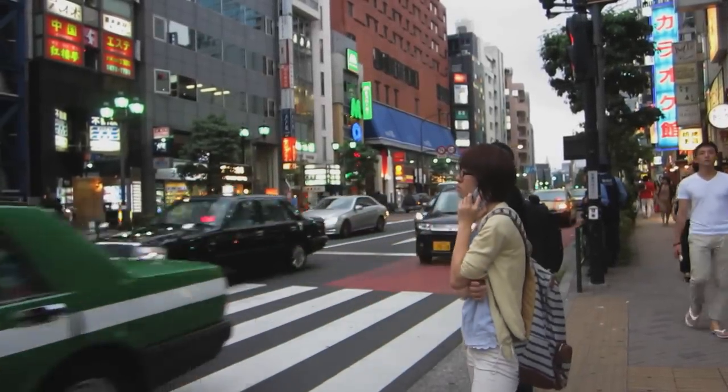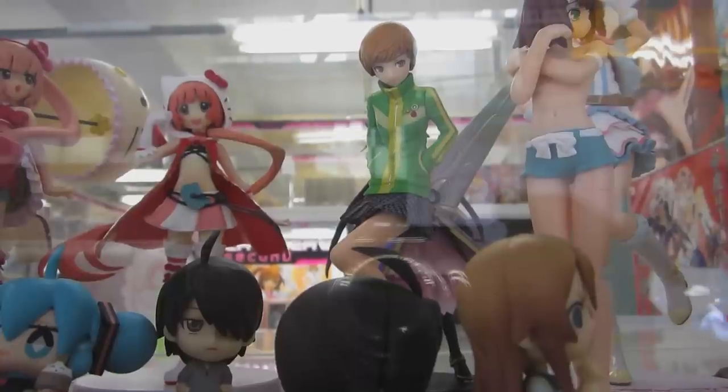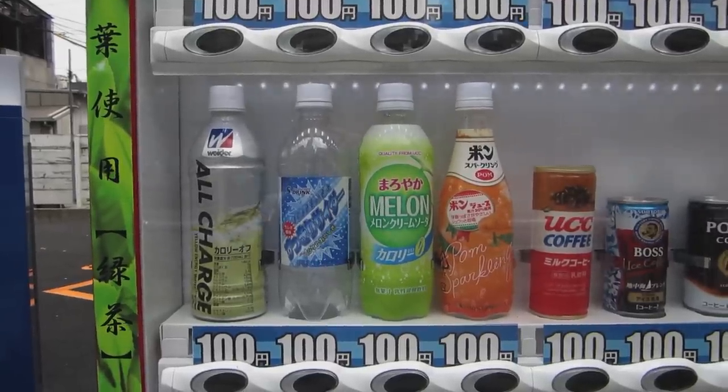Worried about buying a ticket and navigating the Tokyo subway? You needn't be. Here's how to do it in eight easy steps.